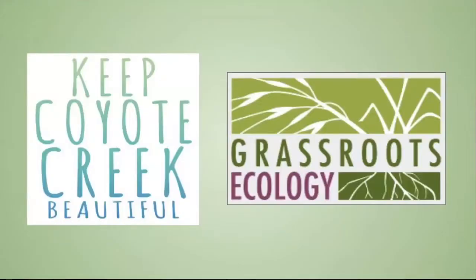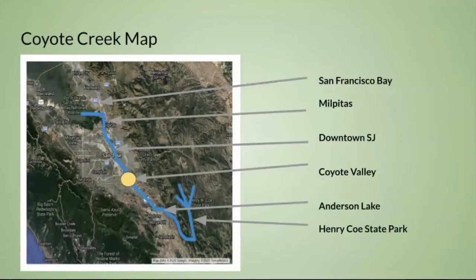So we've talked about our organizations Keep Coyote Creek Beautiful and Grassroots Ecology. Here is a map of the Coyote Creek watershed — the creek itself starts at Henry Coe State Park, flows through Anderson Lake, through Coyote Valley, into downtown San Jose, and out through Milpitas to the San Francisco Bay.